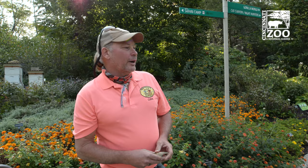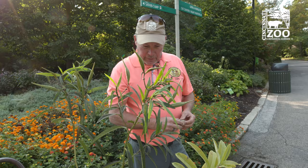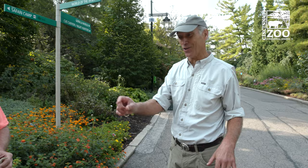Milkweed is tied directly to the success of monarchs — it's actually the only plant that the female monarch butterfly will lay her eggs on. We have two varieties here: swamp milkweed and common milkweed, and you can see some of the differences in the pods. The female will generally only lay one egg per plant because a caterpillar, before it goes into a chrysalis, will consume an entire plant.